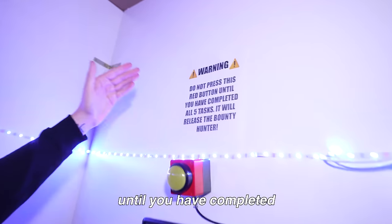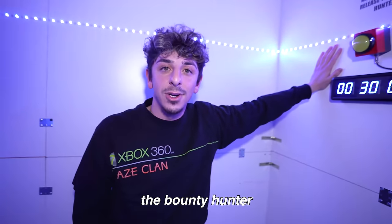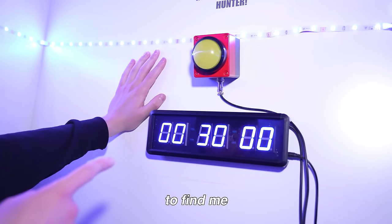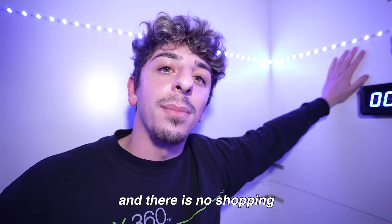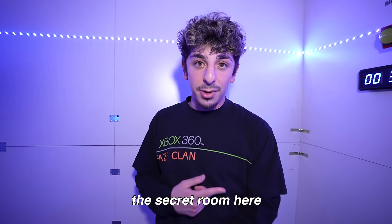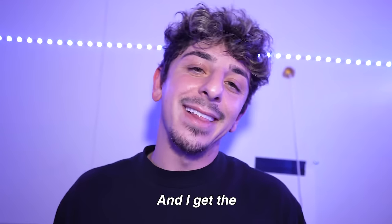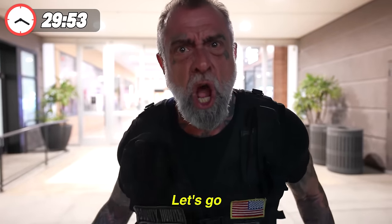Don't press the red button until you have completed all five tasks. As soon as I press this, the bounty hunter will be released and he has 30 minutes to find me. If he does, the secret room gets destroyed and there's no shopping spree for me. But if he can't find us, we get to keep the secret room forever and I get the shopping spree, baby. Noah — I just got a text. It's time for me to start hunting. Let's go.